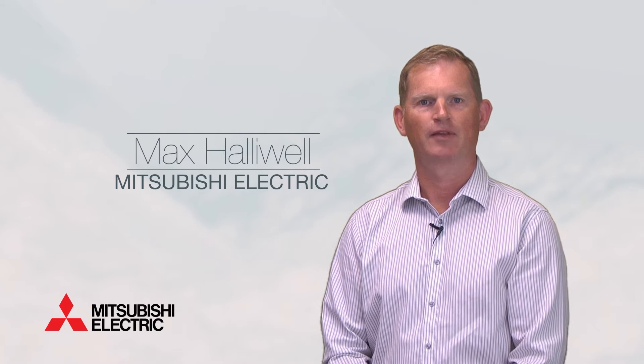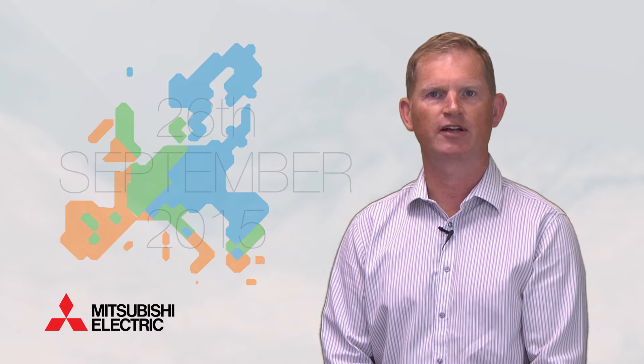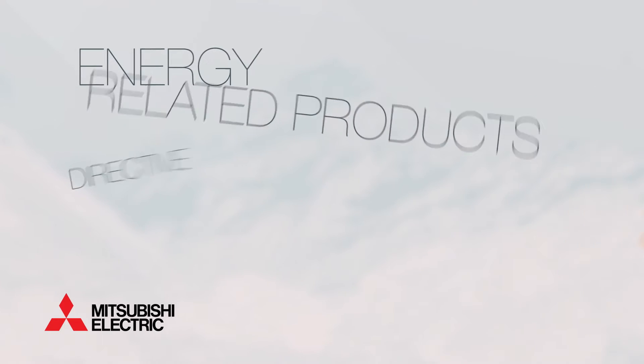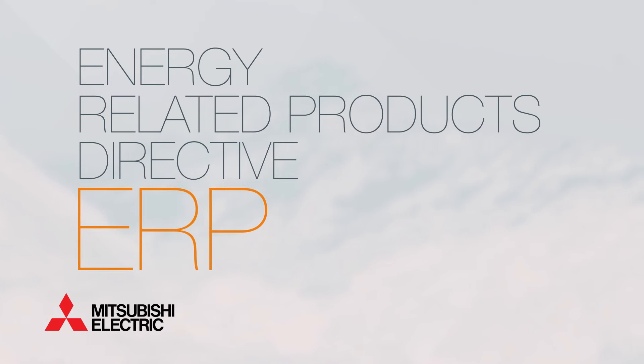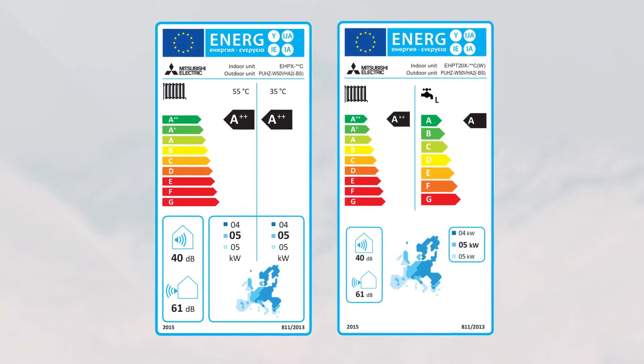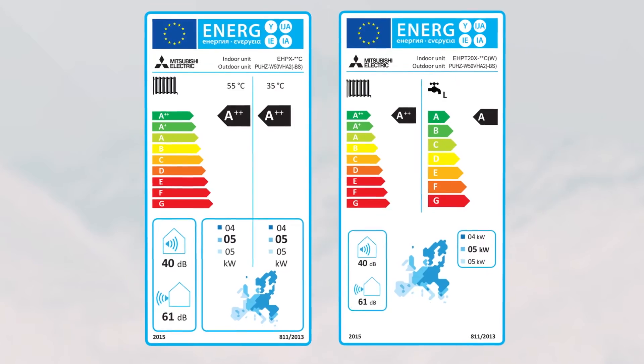Hello, my name is Max Halliwell. As you may be aware, there are big changes happening to the heating market right across Europe when the Energy Related Products directive comes into force at the end of September. The directive, known as ERP, means that all space and water heaters will need to display an energy label, which will help customers identify the most energy efficient products on the market.